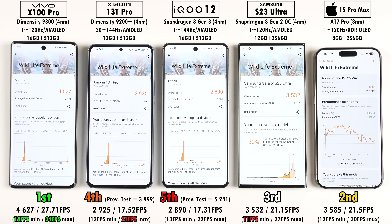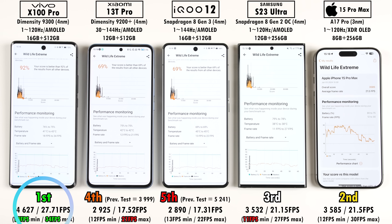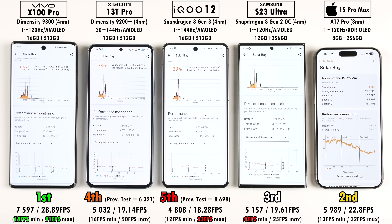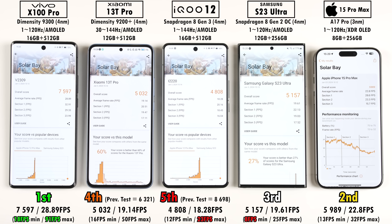In 3DMark Wildlife Extreme — which renders at 4K — throttling from Antutu carried over to the Xiaomi and iQOO. The Vivo was significantly better than the iPhone, with an average FPS of over 27 versus just over 21 on the iPhone. Interestingly, the Samsung scored almost identically to the iPhone. In 3DMark Solar Bay ray tracing, first place again went to the Vivo X100 Pro, with a max FPS of 91 and an average of almost 29 — far ahead of the iPhone's average of almost 23 FPS. Third was the Samsung, while the Xiaomi and iQOO again throttled.